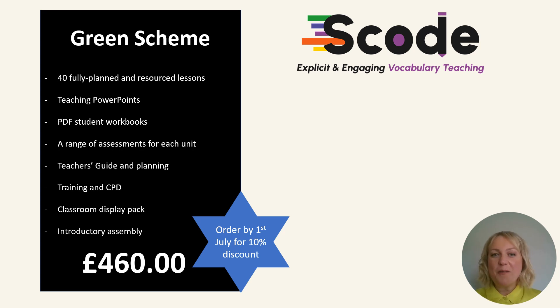The bit schools always want to know: what does it cost and what do I get? Green Scheme comprises 40 fully planned and resourced vocabulary lessons. Each one includes a teaching PowerPoint, which embraces morphemic analysis as well as synonyms and antonyms. Also included are all the students' tasks, including any answers to tasks, and that ever-so-important retrieval, which we've put in every lesson — looking back and revisiting prior learning before new learning takes place.